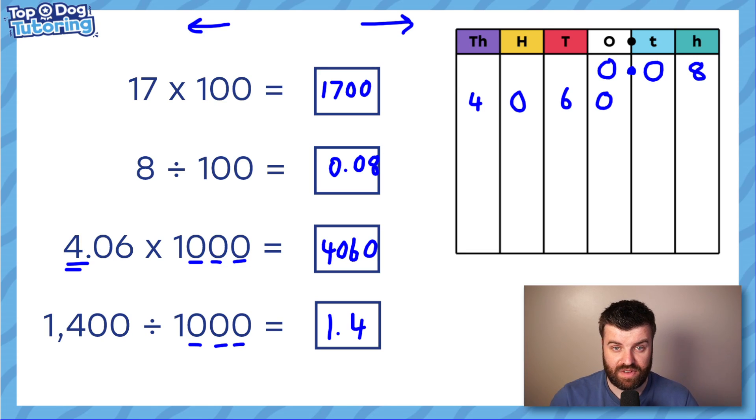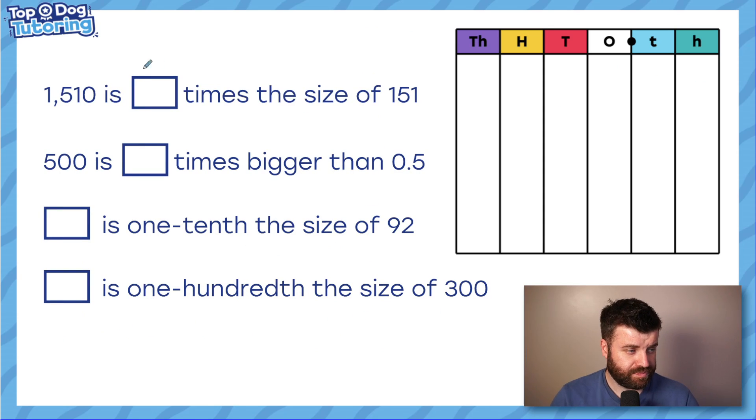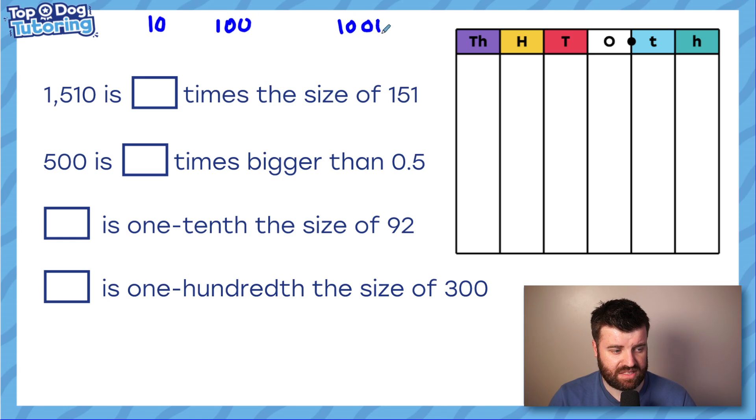We need to be good at this — it leads into so much of our maths learning, especially conversions and measurement, which comes up a lot in the 11 plus. Now a little bit of reasoning: you're going to fill in these boxes with 10, 100, or 1000 — whichever fits to complete the sentence. In the last two you'll be filling in a number. Have a go, then I'll go through the answers.